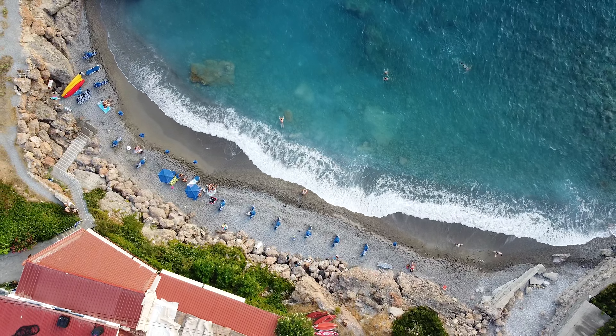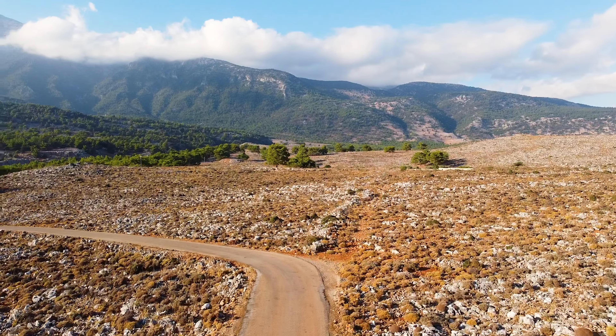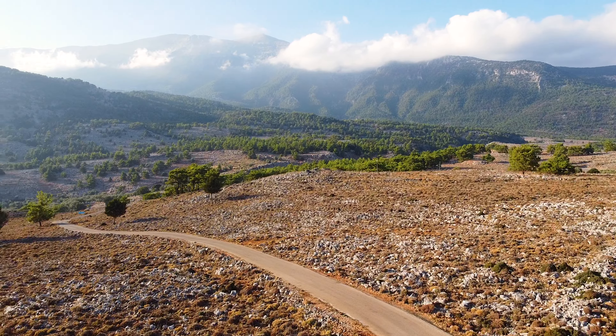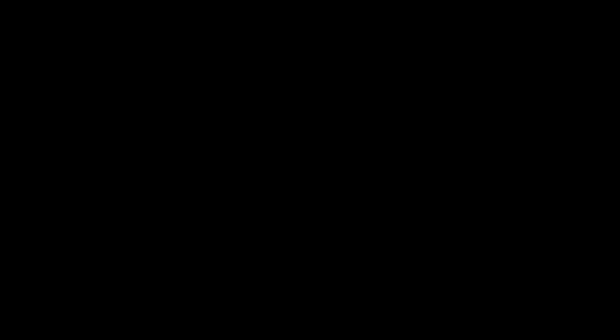We hope you liked our vlog from Crete — if so, please make sure to give us a thumbs up and subscribe, as new vlogs from Berlin and Italy are coming soon. You can also follow our adventures on Instagram. Thanks for watching!